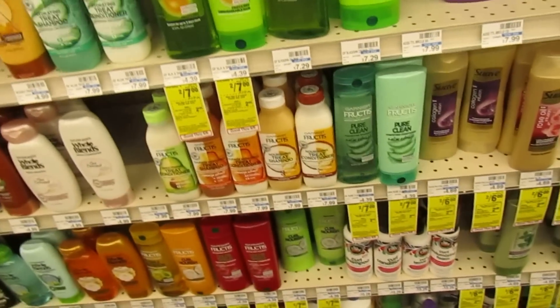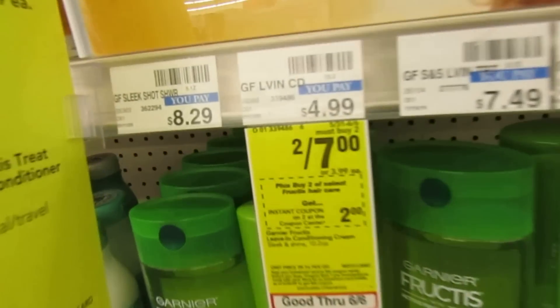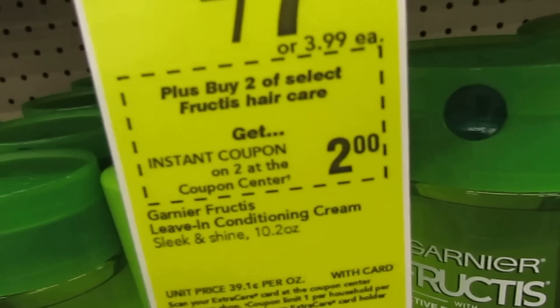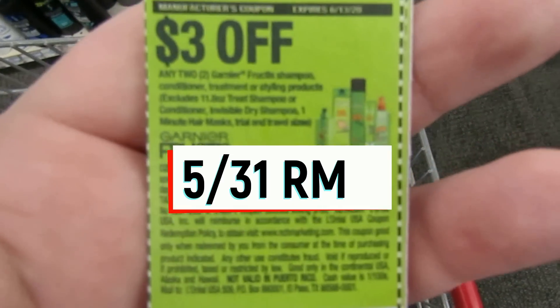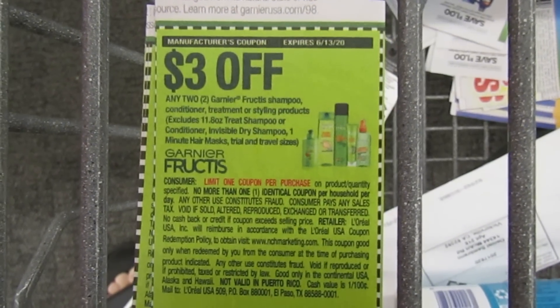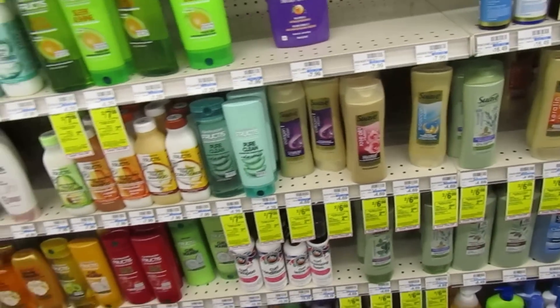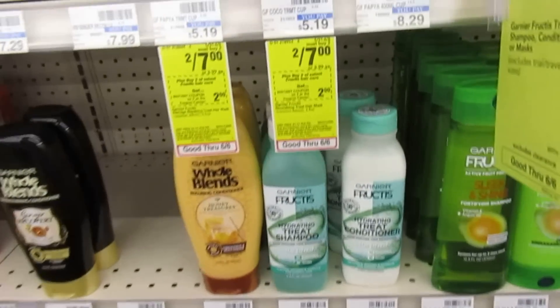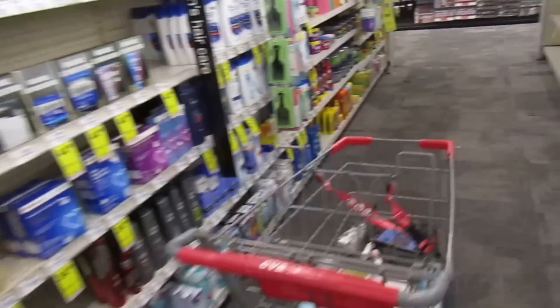This is what irritates me — CVS knows that at pretty much every store the red box is down, and mine has been down forever. Garnier this week is two for $7 and there's an instant coupon printing at the red box for $2 off, which I can't get because ours is broken — it's been broken for months. I do have a paper coupon for $3 off two Garnier Fructis shampoo, conditioner, styling products, or treatments. If your red box is printing, pair that instant coupon with the paper coupon and you'll pay $2 out of pocket for two items — $1 each. I'm going to have to skip this one.